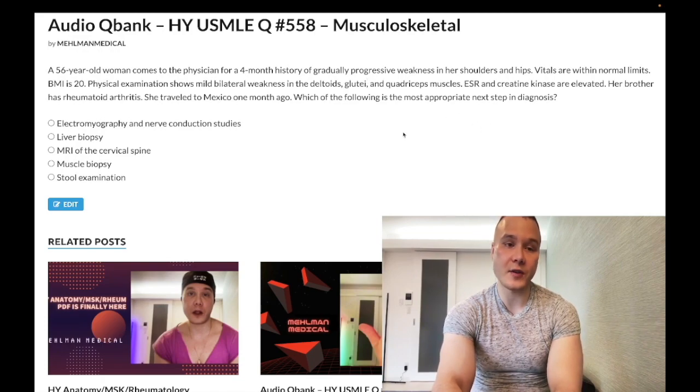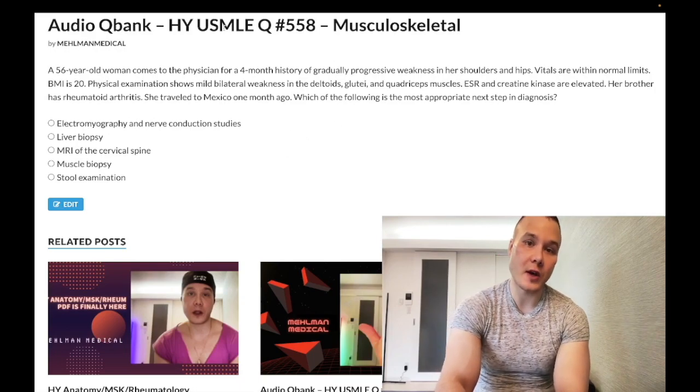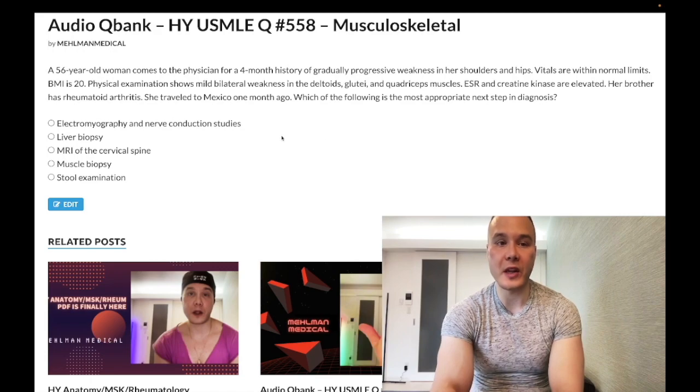The patient can even have a low-grade fever with autoimmune flares. The relevance of the brother having RA: autoimmune diseases go together. Don't worry about strict HLA associations — they could have told you she has a history of vitiligo, type 1 diabetes, or her mom has psoriasis. USMLE loves that kind of clustering.